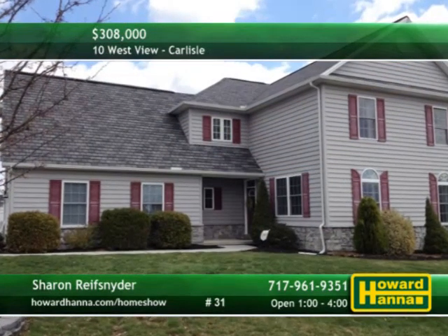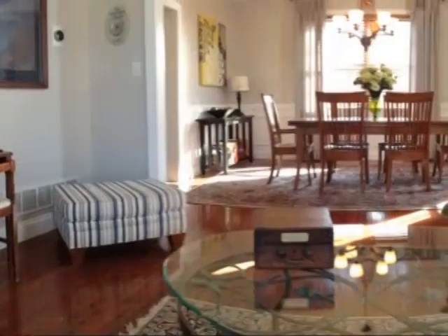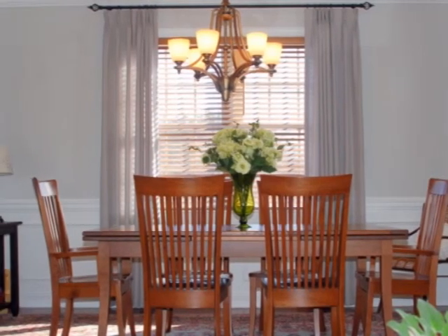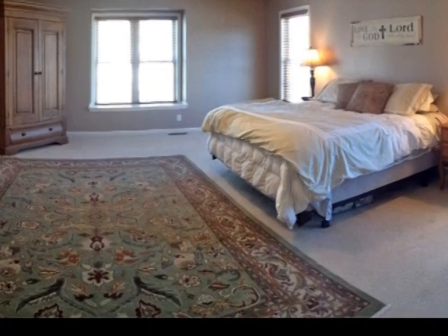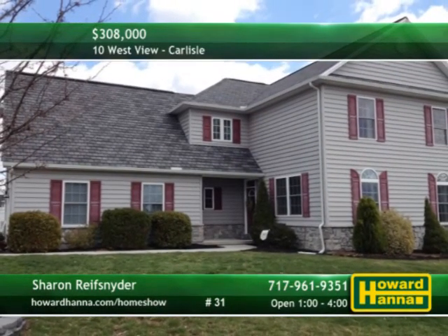A corner lot in Carlisle is the setting for this four-bedroom, two-and-a-half bath traditional home. Crown molding and hardwood floors unite the formal living and dining rooms, while the family room is focused on a cozy gas fireplace. Beside a breakfast area, attractive cabinets provide ample storage in the kitchen. The spacious master suite is enhanced by a bath with double vanities, jetted tub, and a separate shower. A tour this afternoon with Sharon Reif-Snyder should tell you all you need to know.